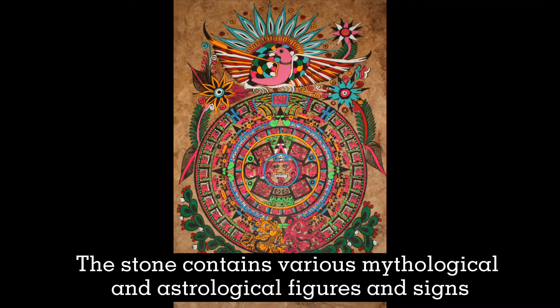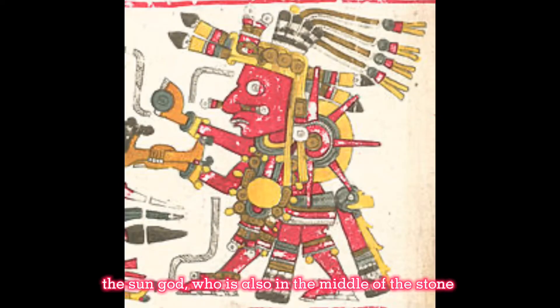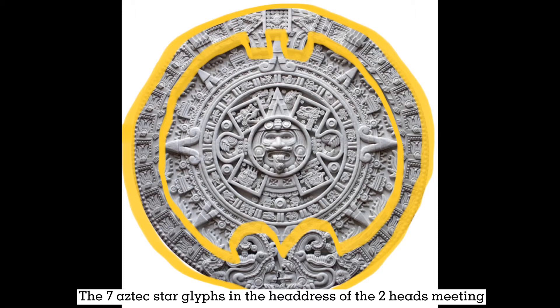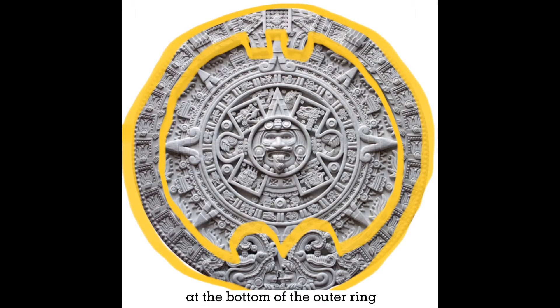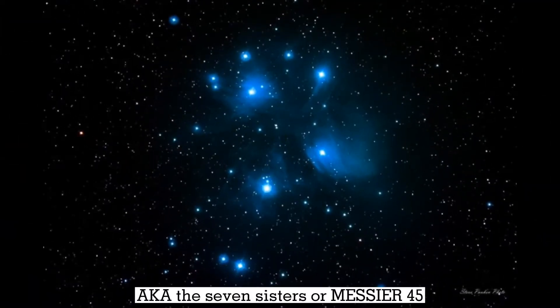The stone contains various mythological and astrological figures and signs. The most important figure in the stone is Tonatiuh, the sun god, who is also in the middle of the stone. The outer ring of the stone is 2 fire serpents that represent the sun and stars. The 7 Aztec star glyphs in the headdress of the 2 heads meeting at the bottom of the outer ring represents the Pleiades constellation, also known as the 7 sisters or Messier 45.